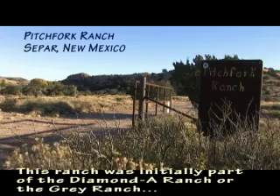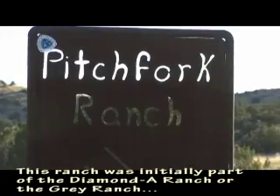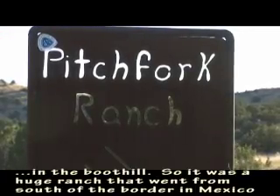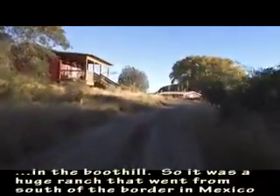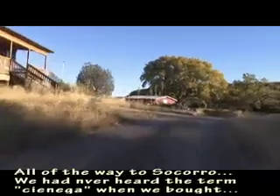This ranch was initially part of the Diamond Day Ranch, or the Gray Ranch, in the Boothill. It was a huge ranch that went from south of the border in Mexico all the way to Sapporo.